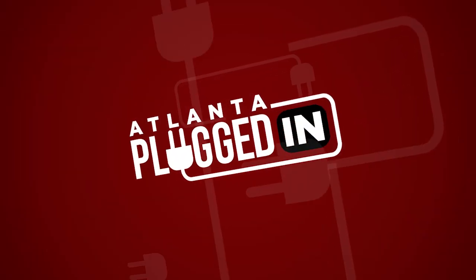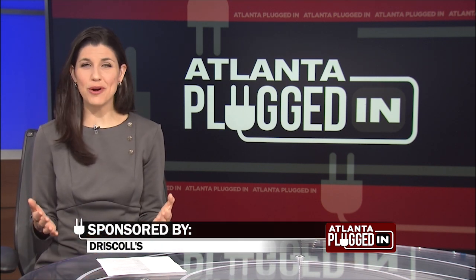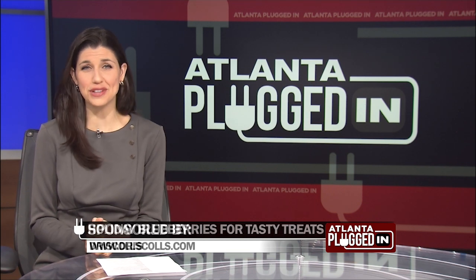Atlanta Plugged In starts now. The holidays are here and nothing says holiday cheer more than gathering around the table with family and friends to enjoy fresh, flavorful berries. Plant-based chef Zulia Khawaja has teamed up with Driscoll's to announce its sweetest batch blueberries and share some exciting new recipes for the season. Welcome, Chef Zulia.